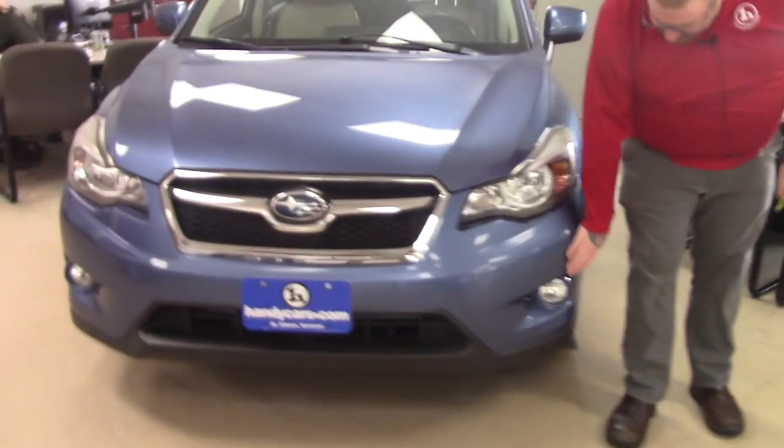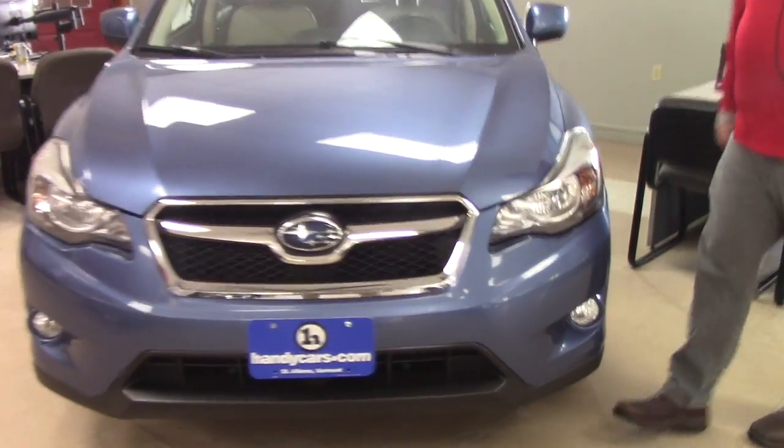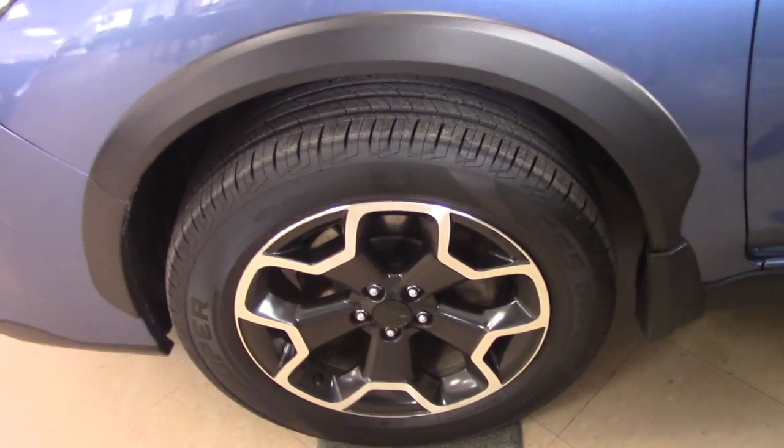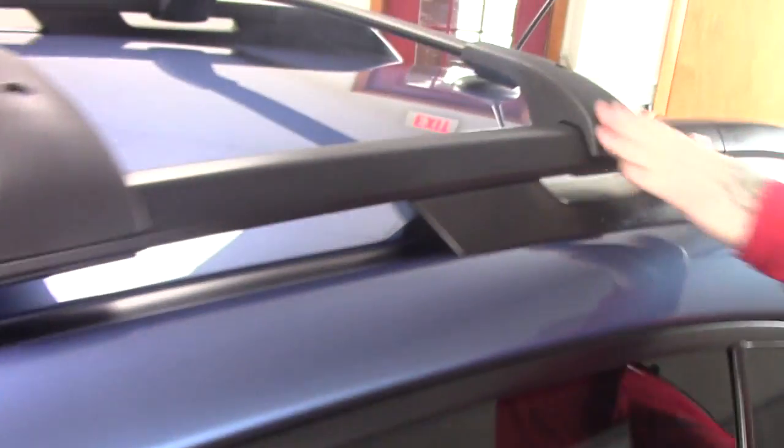It has the multi-reflector headlights with the fog lights integrated into the bumper. Coming down along the side of the vehicle, it is on Subaru alloy wheels with brand new Cooper all-season tires. This vehicle also has the roof rack with the crossbars installed.